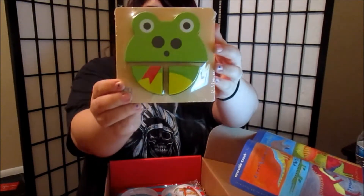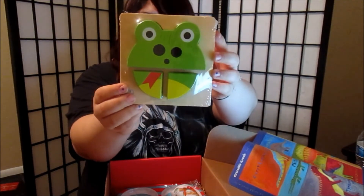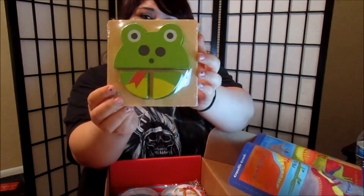The next thing is this frog. It's a Puzzle Time Pal frog and it's for 12 months plus. It's so cute. I love it, I can't wait for him to play with it.